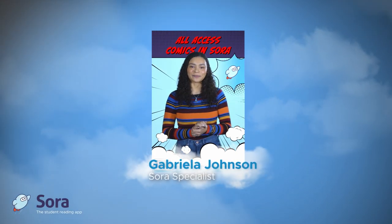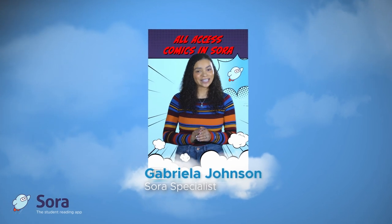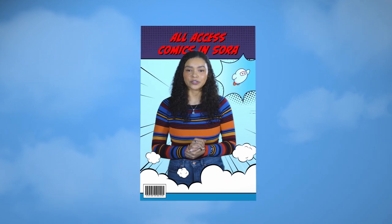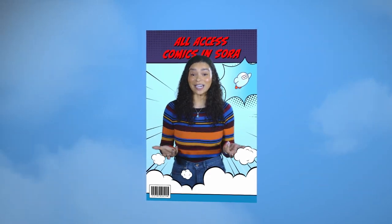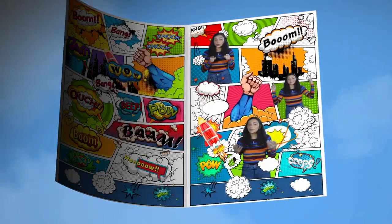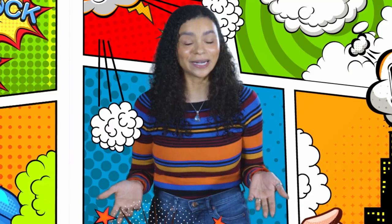Hi, I'm Gabriella, your Sora Specialist. Comic books are fun to read and highly engaging. The average reader consumes about four comic books a week, which is about 16 comic books in a month. Your students are drawn to titles that offer a blend of text and illustration, creating a passion for lifelong reading.